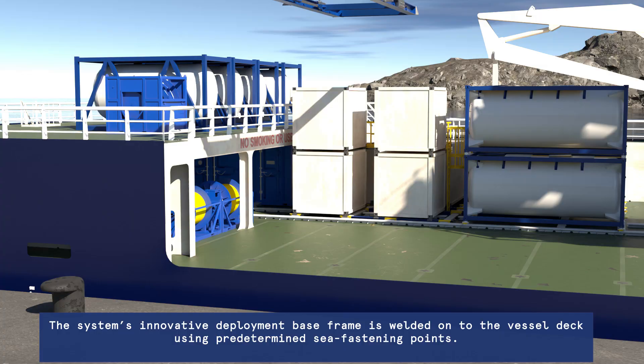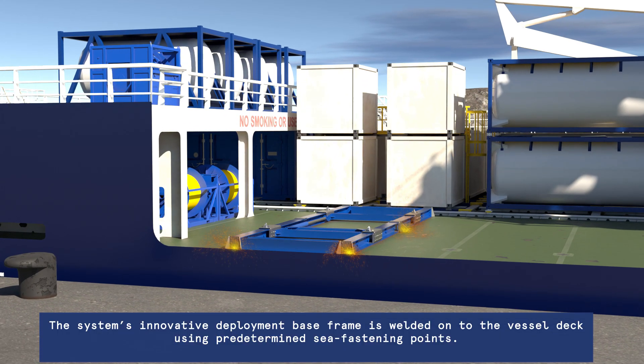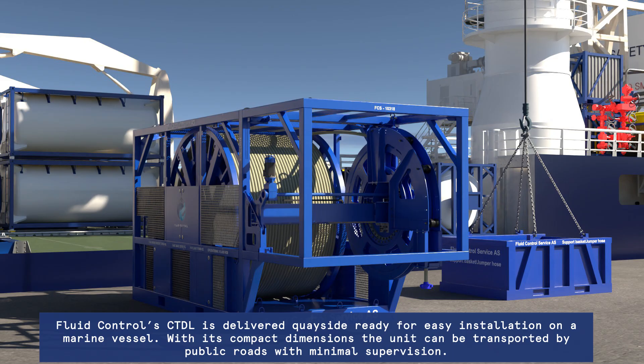The system's innovative deployment base frame is welded onto the vessel deck using predetermined sea fastening points. Fluid Controls CTDL is delivered quayside, ready for easy installation on a marine vessel. With its compact dimensions, the unit can be transported by public roads with minimal supervision.